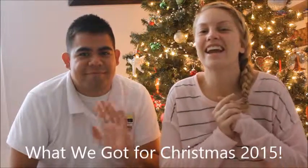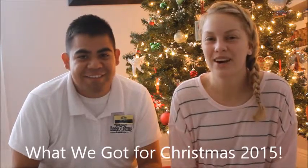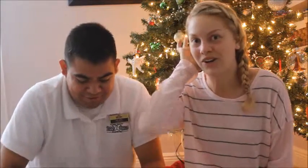Hey guys, it's Kate and I have my husband here with me, which is very exciting because this is the first one I got for Christmas that I've done with him. I think I've done three in a row.